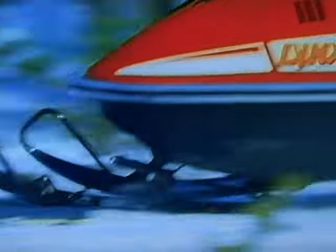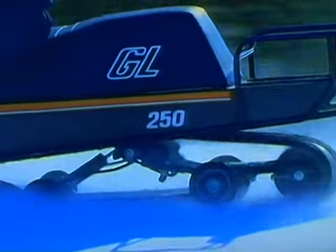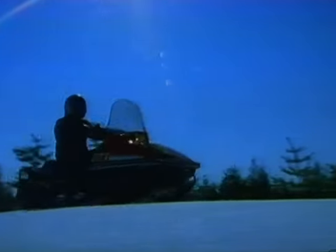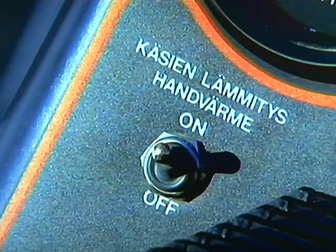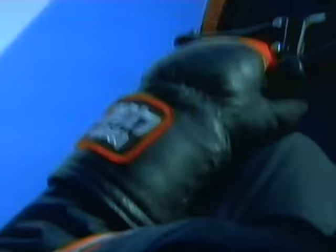Once again, I found myself admiring just how well the 250 moves in deep snow — even without Synchro. In conditions like these, the way it went through the snow warmed an old private eye's heart. And so do the hand warmers — they're standard on every Lynx. I could keep my hands warm even without a dame.